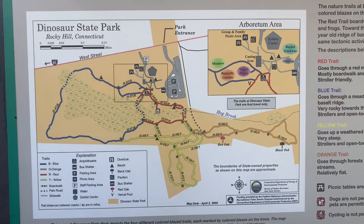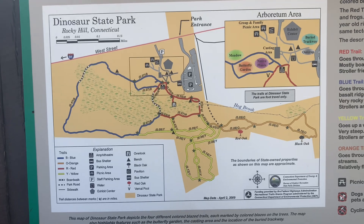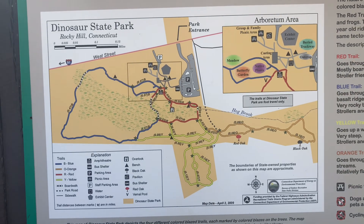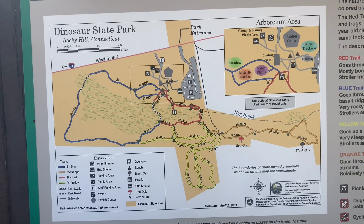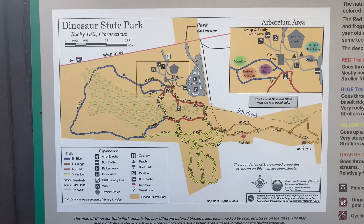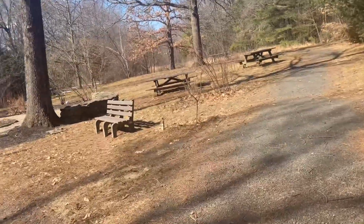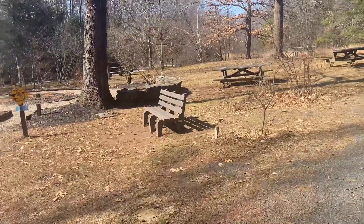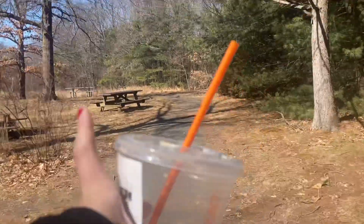So these are the different trails. Got the exhibit area, casting area we just saw — it's not open because it's still a little cold. The butterfly garden, the meadow, and the native plant. This looks like it'll be interesting. That's the butterfly garden, and so we're gonna try to go find the meadow, which is probably like right there.